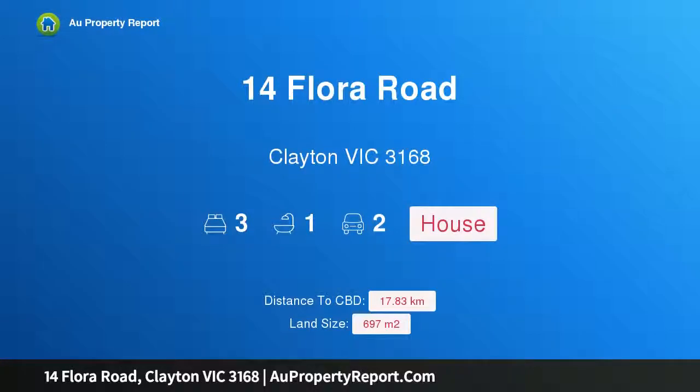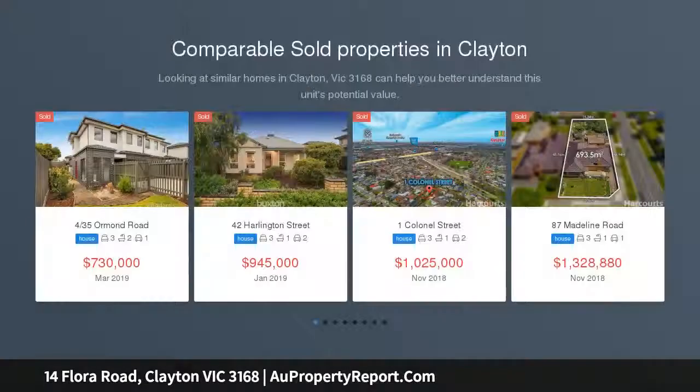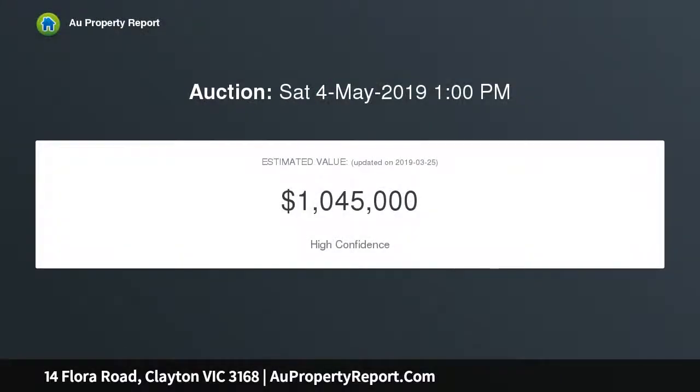Hi, I am glad to introduce 14 Flora Road, Clayton, Victoria 3168. Incredible potential in central Clayton, located in the GRZ6 zone — ideal for redevelopment into three double-story townhouses, subject to council approval. This solid home sits on a generous rectangular block of 697 sqm, in a sought-after proposed GRZ6 zone, appealing to developers, builders, and investors.